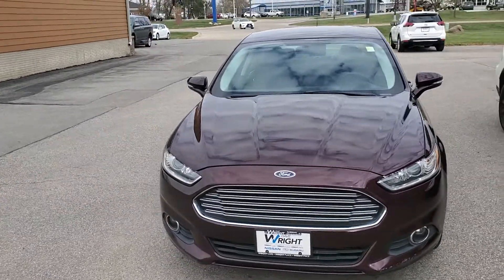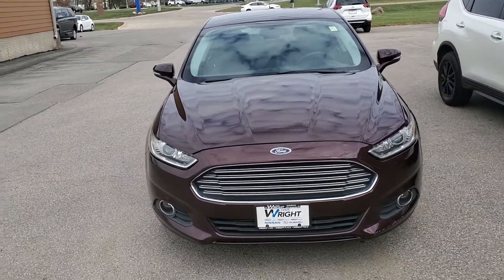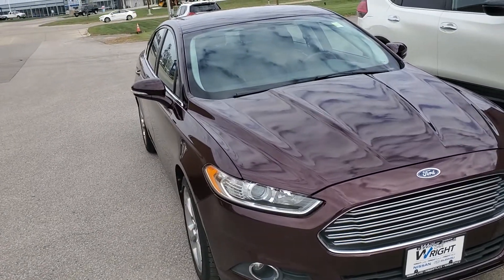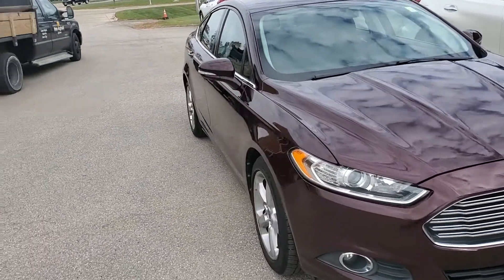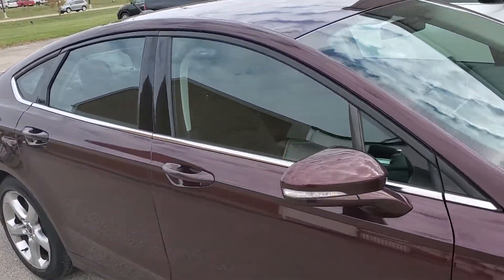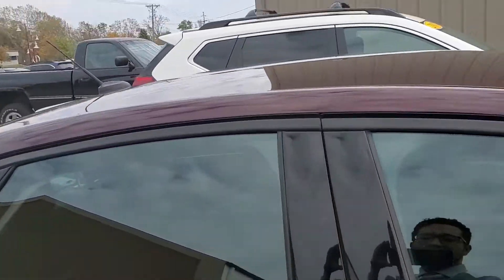Hey, this is Andy over here at Dave Wright Nissan Subaru. This is a great looking vehicle, especially if it's going to be your son's car. Very reliable. It's got 61,000 miles. It just got done through detail, so know that it's going to be very, very clean. Everything is going to look pristine.